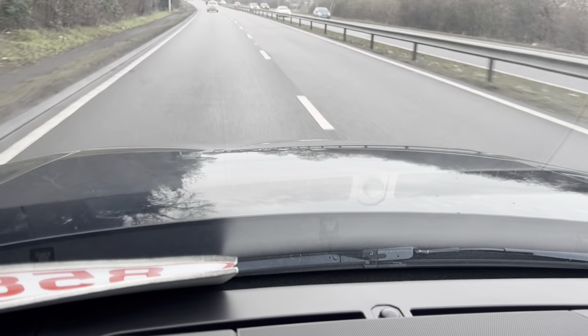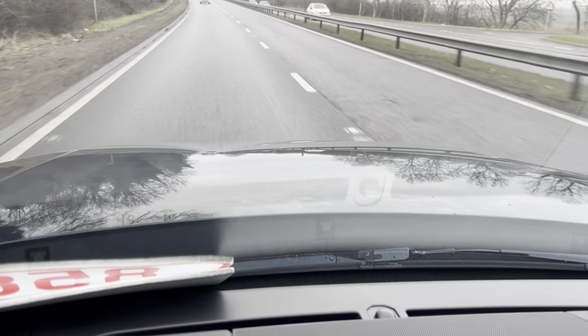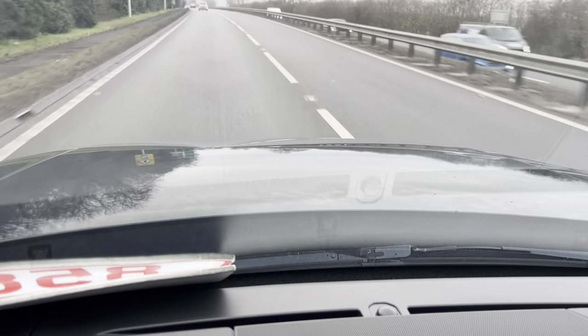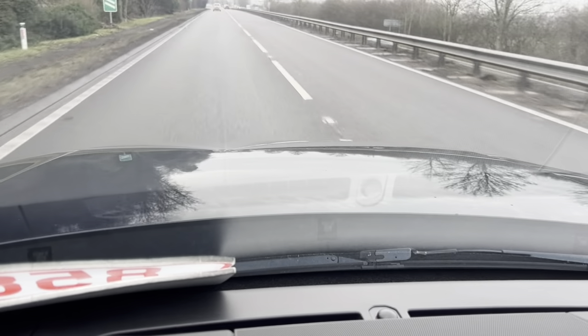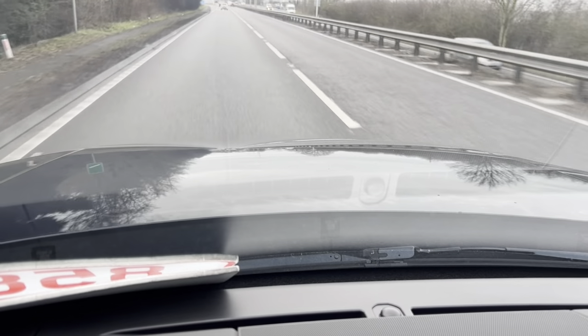This vehicle has done 73,000 miles on the clock. It's a very comfortable ride, and I have to say this is a very well maintained vehicle as well.